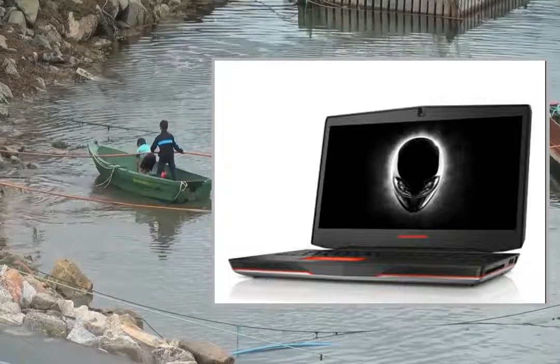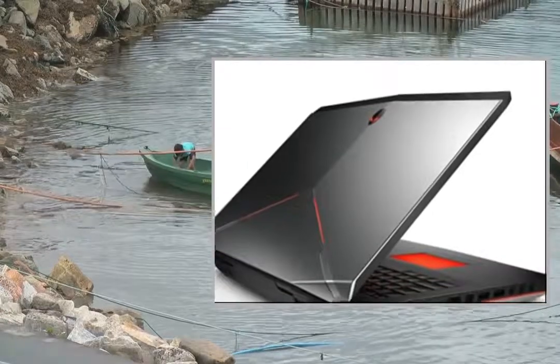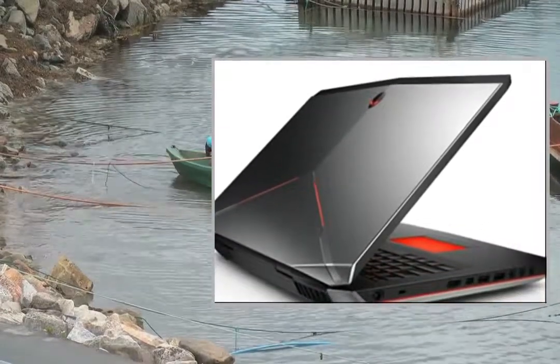Welcome to the video. This is a presentation of the product laptops HP Pavilion 17E013NR.